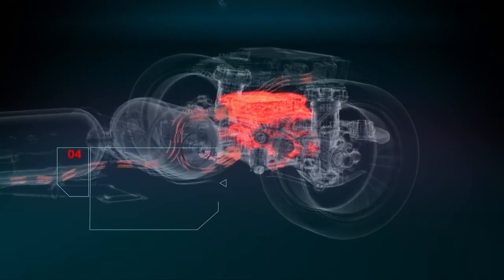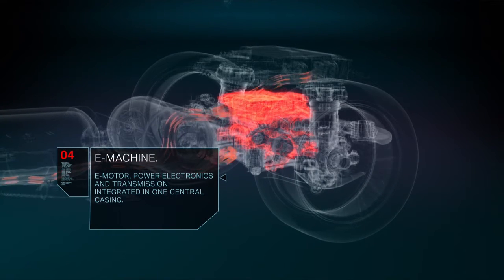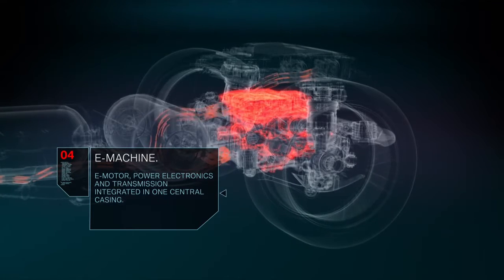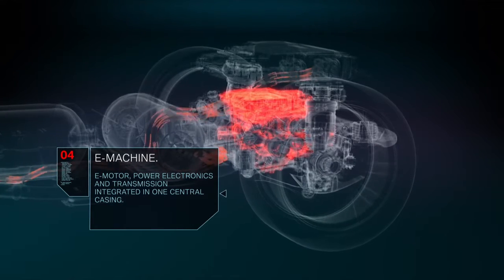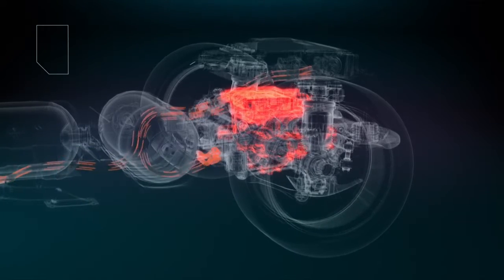The highly integrated E-Drive unit — consisting of electric motor, power electronics and transmission — powers the rear axle. This E-Drive unit is the same 5th generation electric powertrain used in BMW's battery electric vehicles.